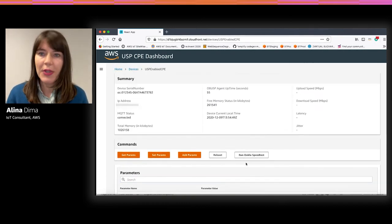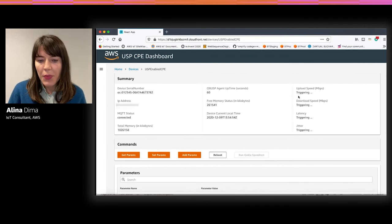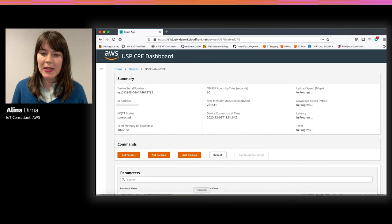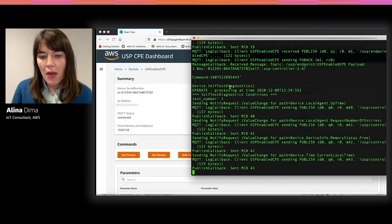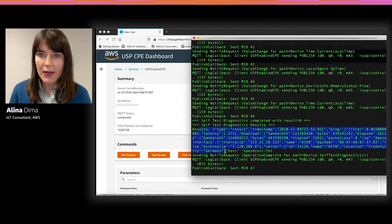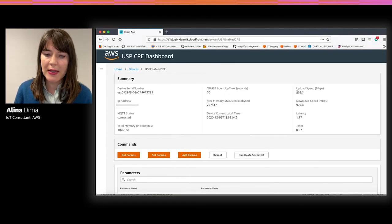The next step will be to run a speed test. When we press run speed test, the status changes to 'in progress', meaning the device received the command and is going to execute the speed test. Once the speed test gets executed, the speed test results are already available — and with millisecond latency, they are pushed by an AppSync subscription to the dashboard, which displays them in real time or near real time.